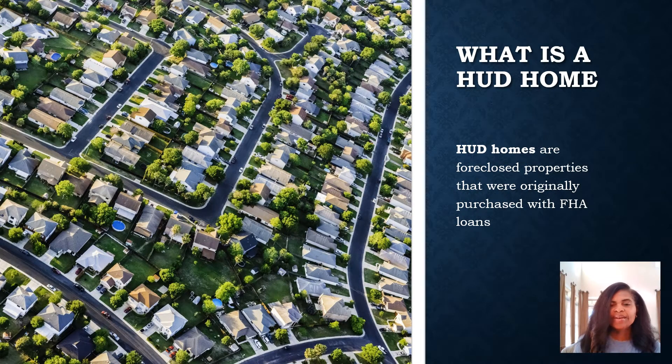What is a HUD home? HUD homes are foreclosed properties that were originally purchased with FHA loans. For some of you this is old news, but for those of you who are new to the HUD purchase process, I want to simplify it for you.